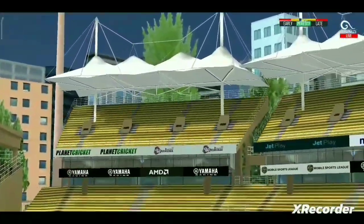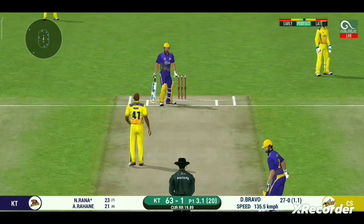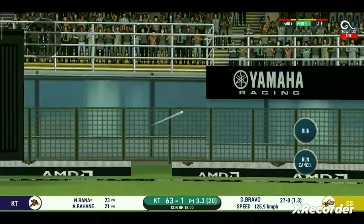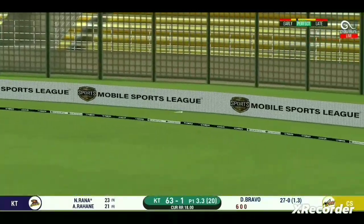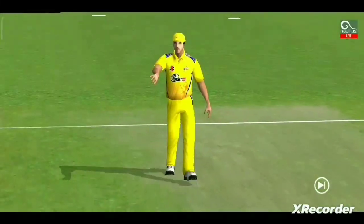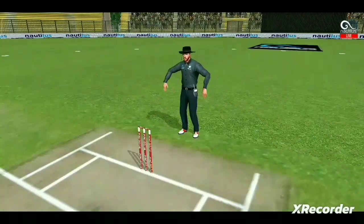That is a six — that is just magnificent batting! It's on the body, it's a nasty delivery. That is in the air and in the gap as well — goes for four. And that's going to clear the boundary for a six.